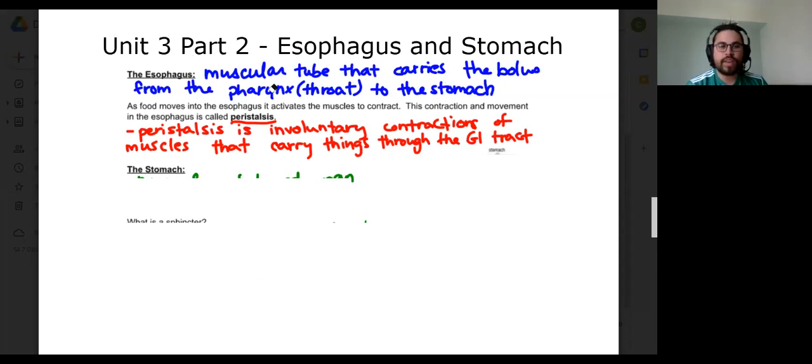Any questions about esophagus, peristalsis? I'm not going to go into too much detail of peristalsis because you don't really need it for this lesson. As you get a little bit deeper into biology in first and second year university, you'll learn a bit more about peristalsis and why it's so important. Just have to know for now that it's an involuntary contraction of muscles and it moves things throughout the gastrointestinal tract.